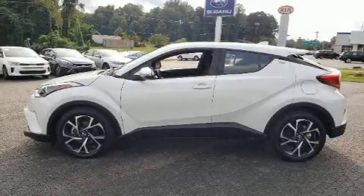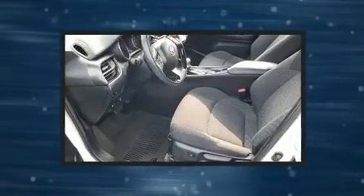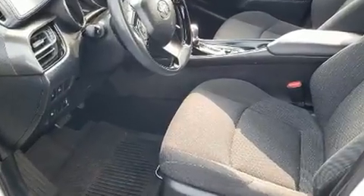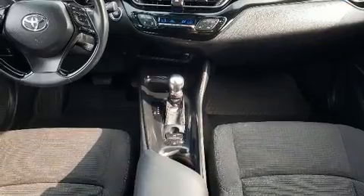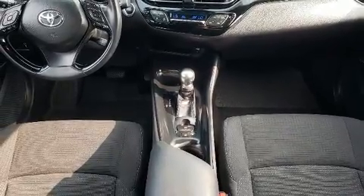You can expect a lot from the 2018 Toyota C-HR. With just over 20,000 miles on the odometer, this four-door sport utility vehicle prioritizes comfort, safety, and convenience. It features a continuously variable transmission, front-wheel drive, and a two-liter four-cylinder engine. It's equipped with tons of terrific amenities, but it won't break your budget.